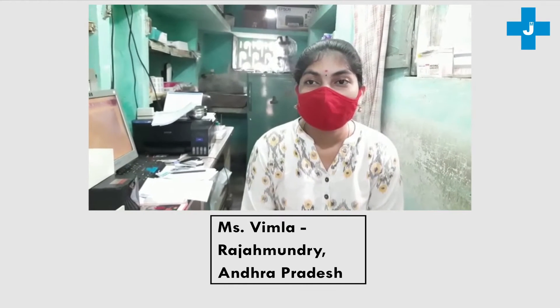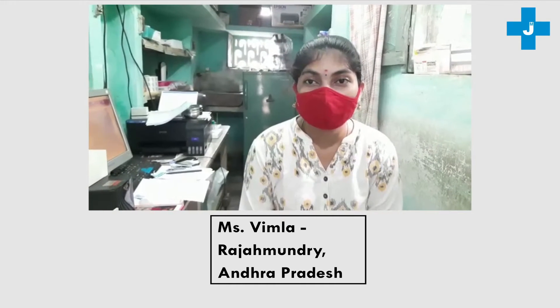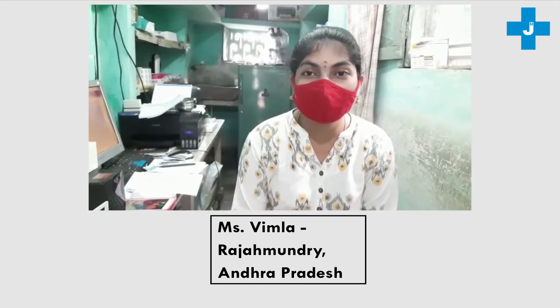This is Vimla from the Gaudhavari Diagnostics Laboratory, Rajmi. In our lab, we are using J-Mitra HIV, HCV, HBS-AZ, malaria, and dengue day one kits regularly.